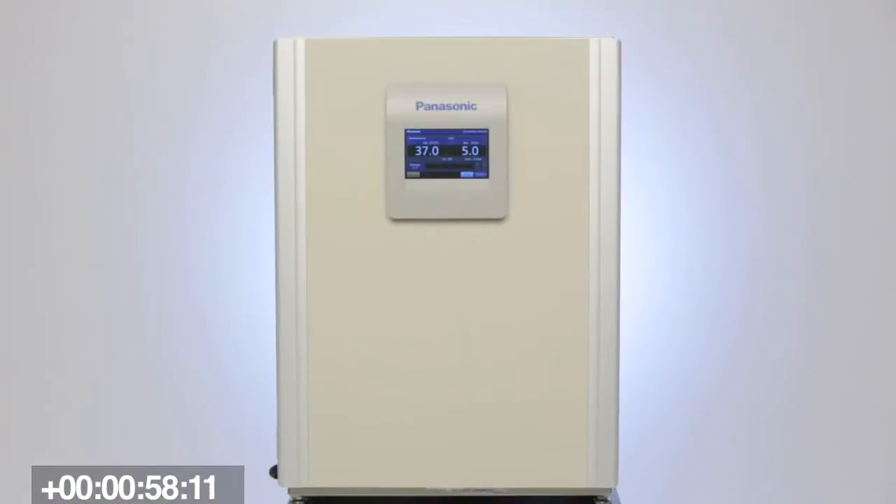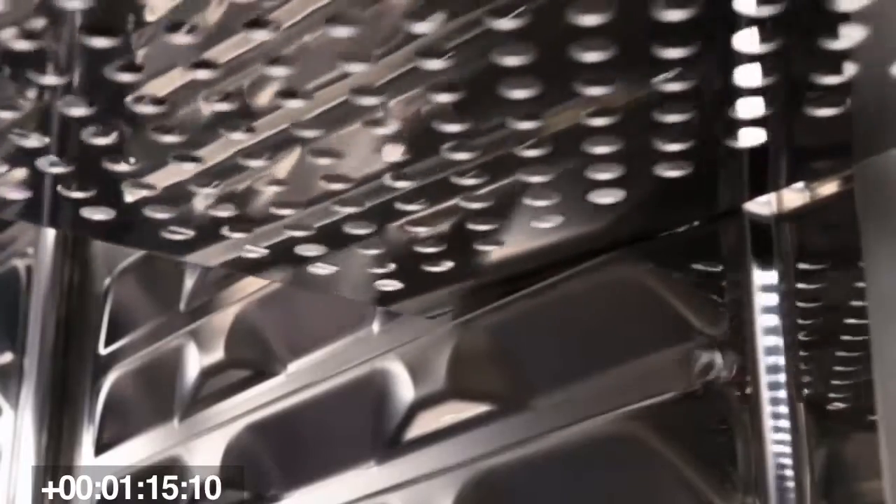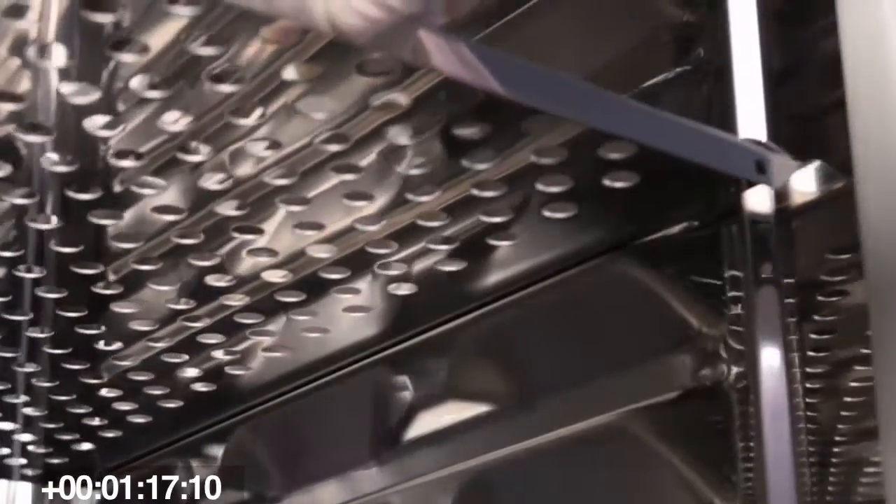The second factor is carbon dioxide recovery. We have probably the quickest recovery time of any incubator on the market. When you're a researcher, you're opening and closing the incubator, taking cells in and out, and every time you do that you're changing the environment inside. So Panasonic has incorporated what we call an IR² sensor — using infrared waves to determine the level of carbon dioxide, which tells us the acidity of the air inside.